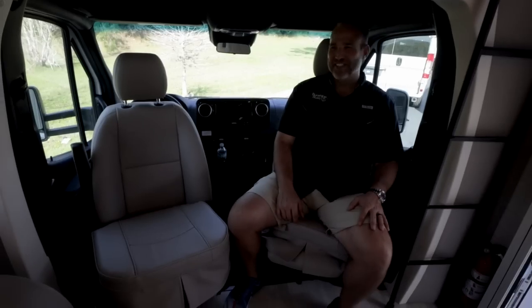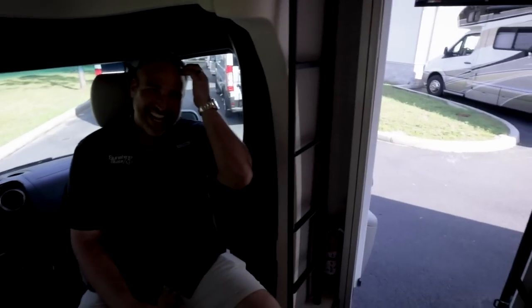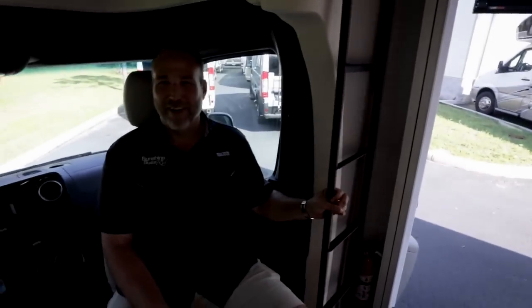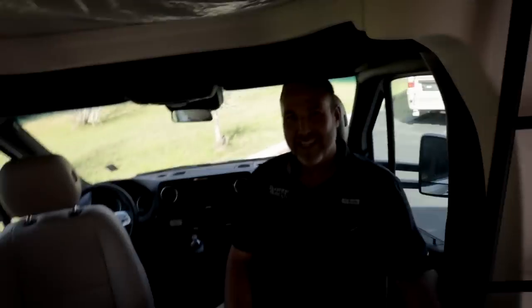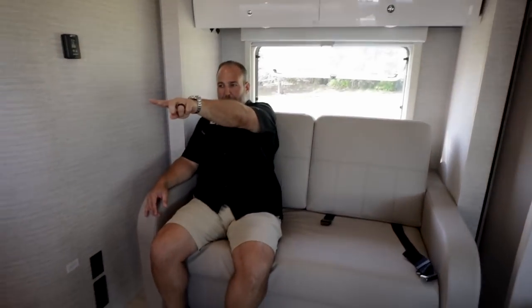The coach can sleep six people comfortably. Nick has four kids — 18, 16, 14, and 12 — and a family of four would have their own space here. Two can sleep in the upper bunk, two in the back bed. With a ladder to climb up, there are outlets up top as well. At six feet tall, Hank fits fine in the upper bunk with lots of space.